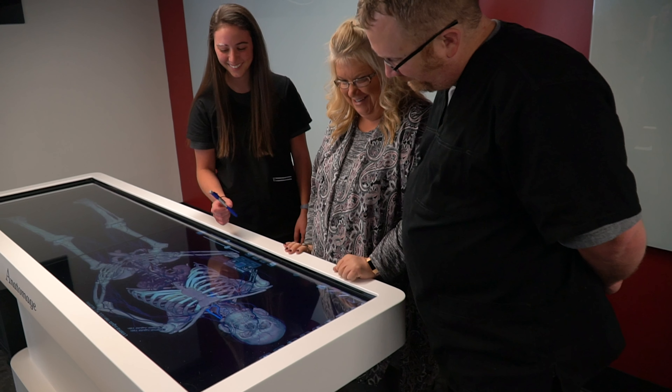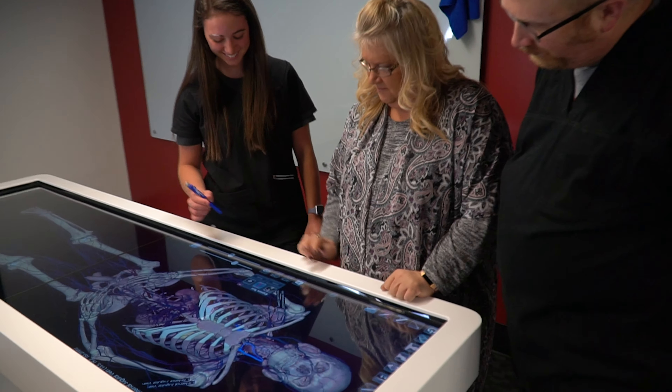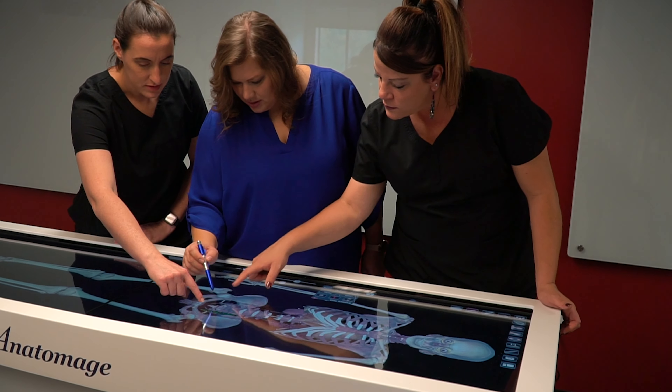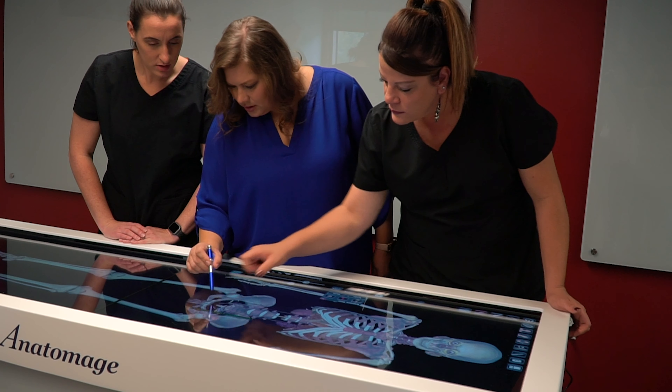One of our priorities is to prepare all the students for their careers after they graduate, and with this table all of those students will have the benefit to better understand and learn anatomy, histology slides, different things that are wrong with patients as far as cancer, gunshot wounds, and they will have a better opportunity than someone else who has never been able to use the table and get to see everything in that way.